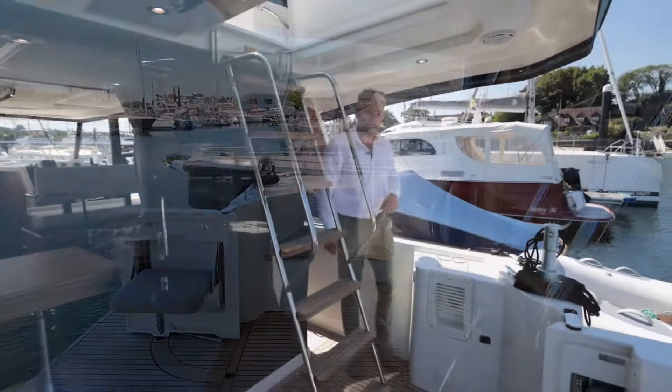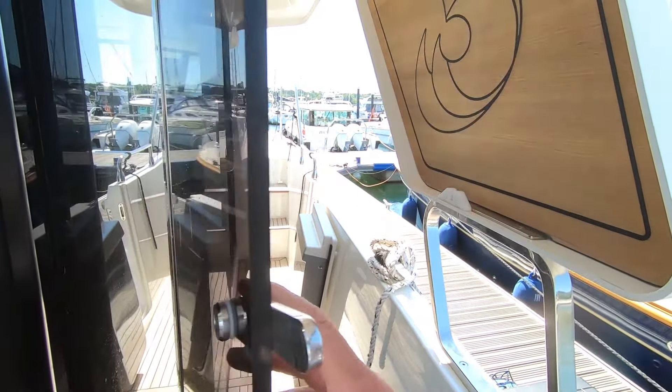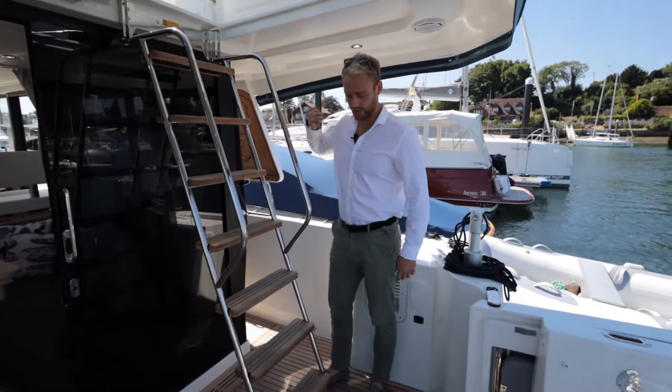Walking into the cockpit, on the side deck we have a wind door that locks into position — really good for when you're having lunch at anchor and you don't want a gust funnelling through. It's a nice option to notice.